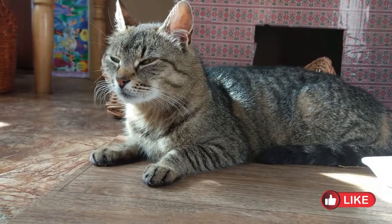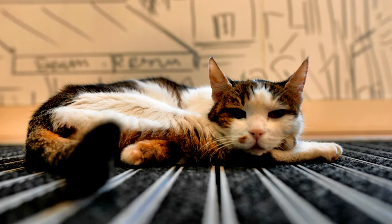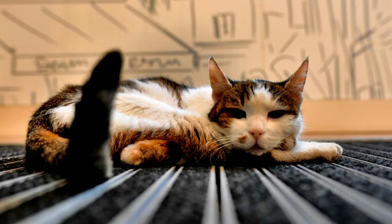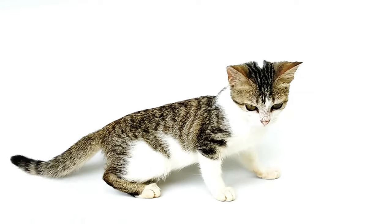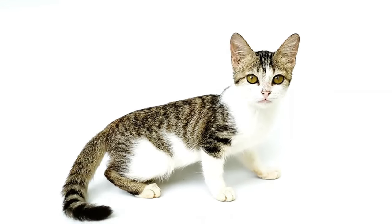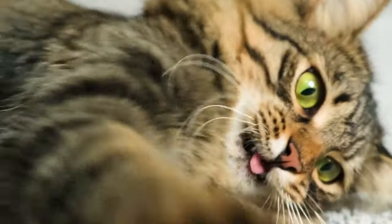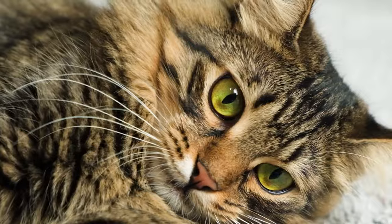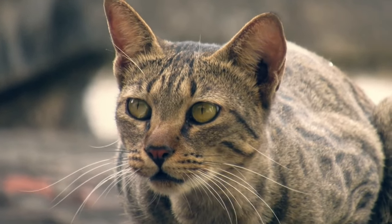To communicate effectively with your cat, pay attention to their body language. Cats are masters of body language, so observe their posture, tail movements, and ear positions to decipher their messages. A relaxed, upright tail indicates a content cat, while a swishing or puffed-up tail may signal agitation or fear. Similarly, flattened ears or dilated pupils can indicate discomfort or aggression. Observing your cat's body language can help you understand their emotions and respond accordingly.